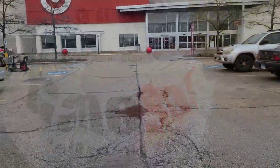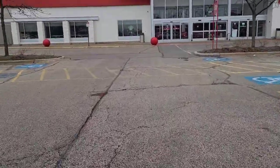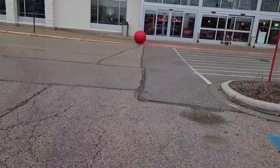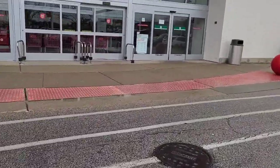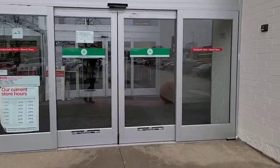Alright, so this Target — I think this is the first time I've been to this one. I didn't even know it was here, to be honest. After this Target we're going to go to the premier Target, my favorite Target, and hopefully they have some restock.